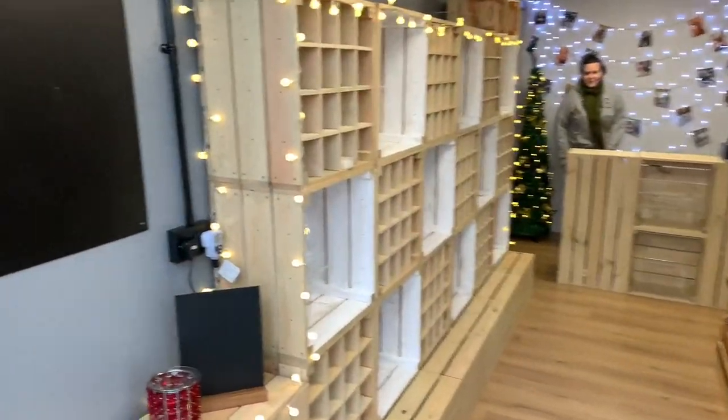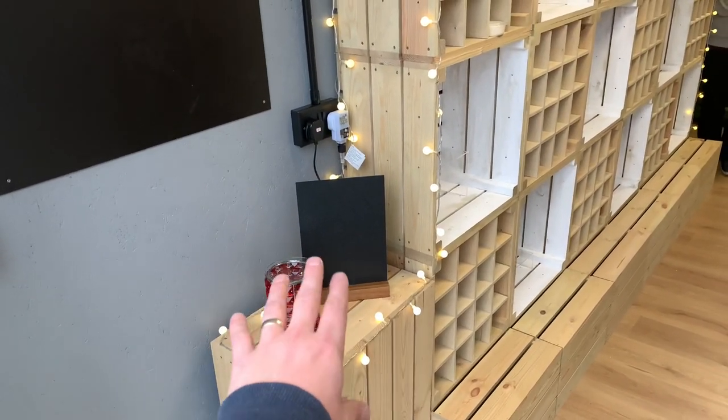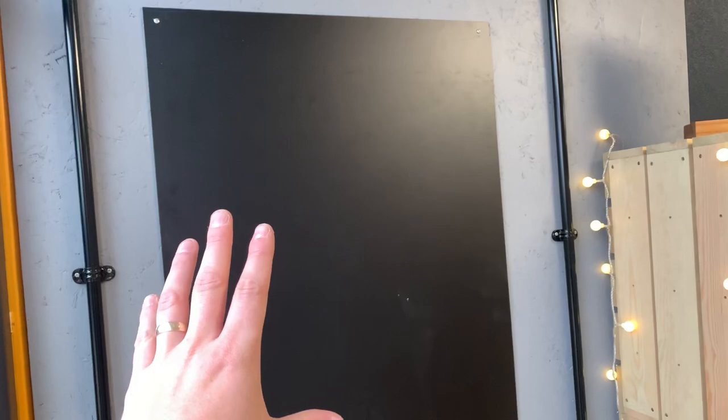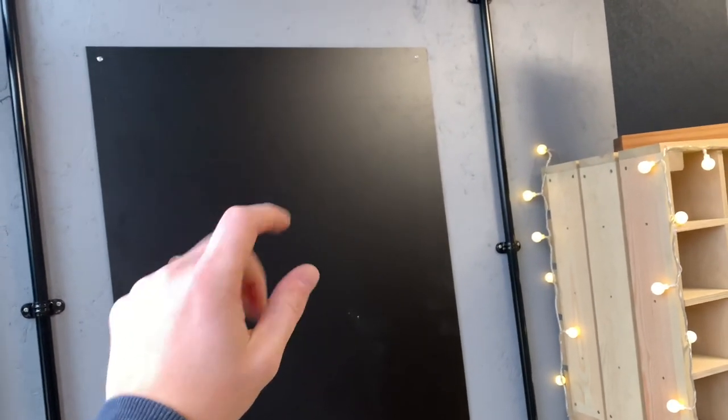As you walk in, we're going to have a wax warmer on the go here which will have the scent of the day — whatever it is — with a chalkboard there just to let people know what scent is on. There's a big chalkboard here for Justine, and Justine is the person who's going to be running this shop for us. She's absolutely lovely so you'll get to meet her and get to know her.